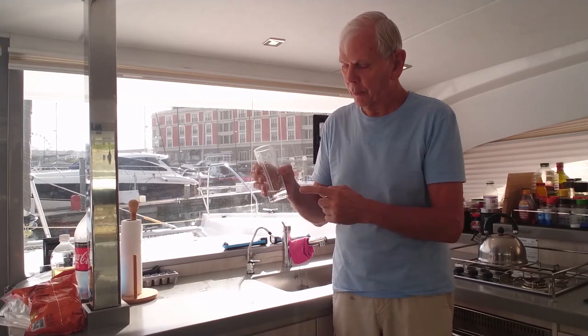What's interesting about this glass of water is it's not long come out of the sea. Bob's newly installed watermaker is producing perfectly fresh, clean, drinkable water. Amazing.